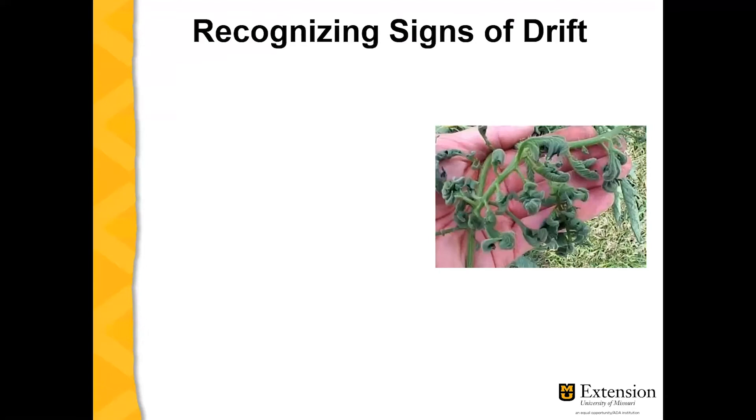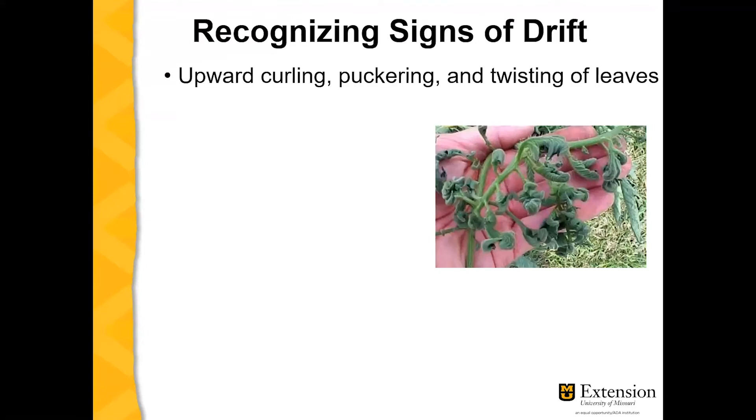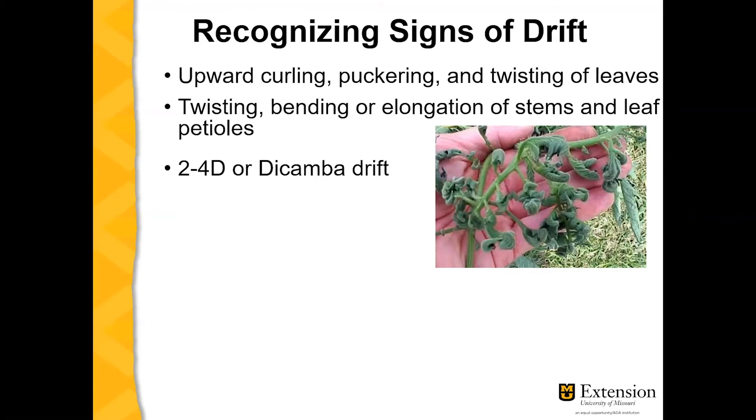It's important to be able to recognize the signs of drift. The upward curling, puckering, and twisting of leaves is indicative of 2,4-D or dicamba drift. You might also recognize twisting, bending, or elongation of stems and leaf petioles.